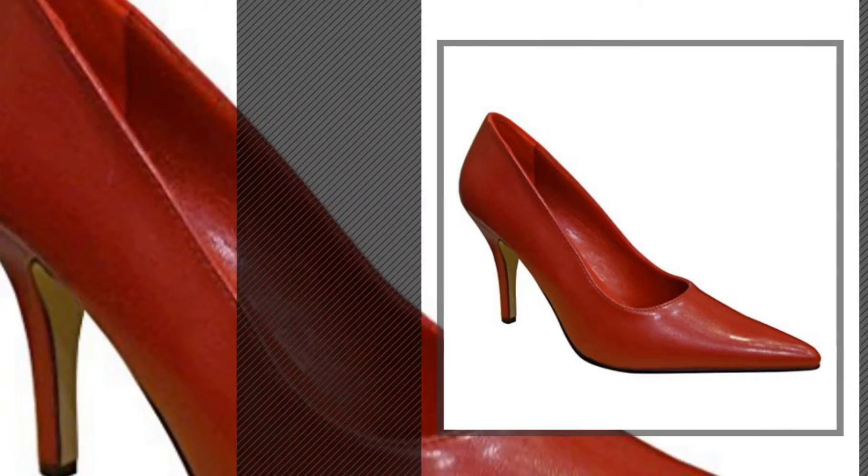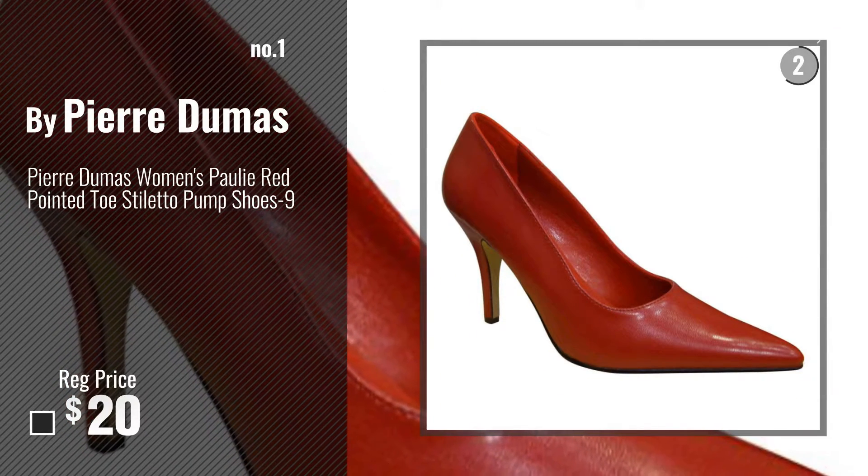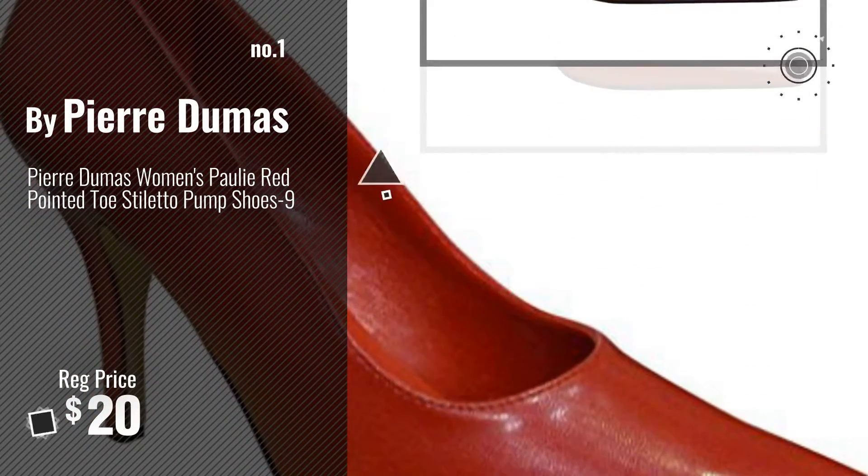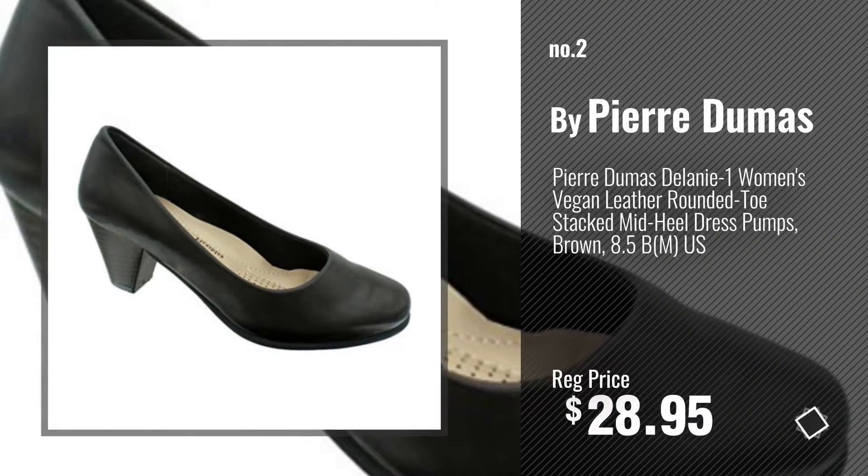Number 1 by Pierre Dumas — watch this video and choose your favorite. Number 2, another great product by Pierre Dumas.